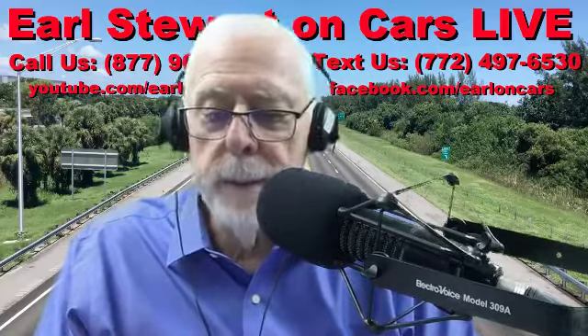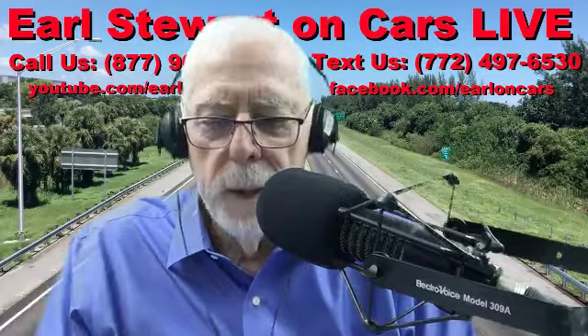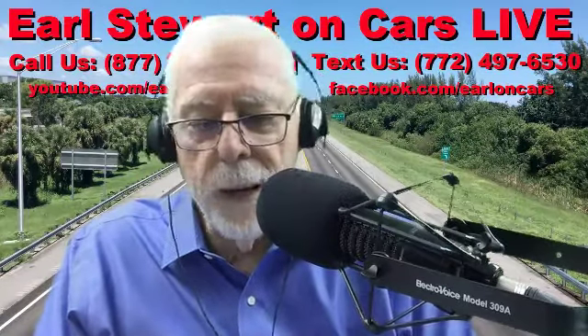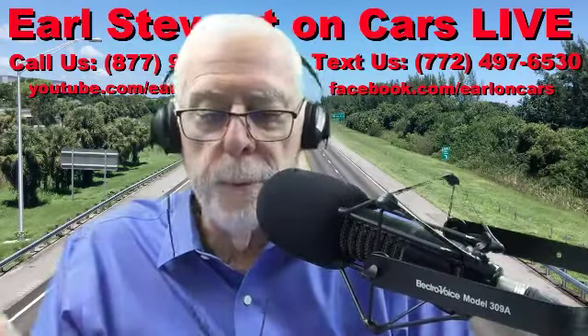They can pay off debt, take a vacation, save it for retirement — tangible things we can do. $10,000 off — that's even better. That's like a decent discount off a house or a condo purchase.